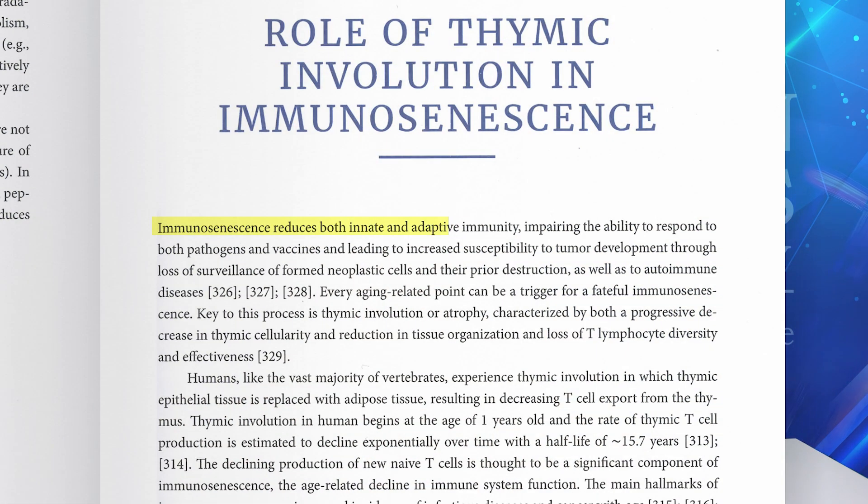Immunosenescence reduces both innate and adaptive immunity, impairing the ability to respond to both pathogens and vaccines, and leading to increased susceptibility to tumor development through loss of surveillance of formed neoplastic cells and their prior destruction, as well as to autoimmune diseases. Key to this process is thymic involution and atrophy, characterized by both a progressive decrease in thymic cellularity and reduction in tissue organization, and loss of T lymphocyte diversity and their effectiveness.